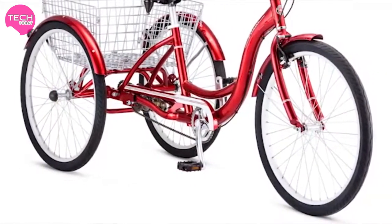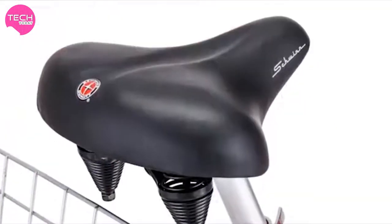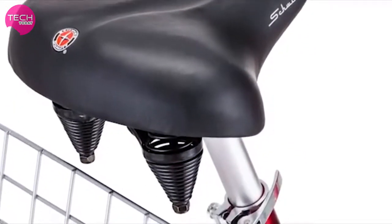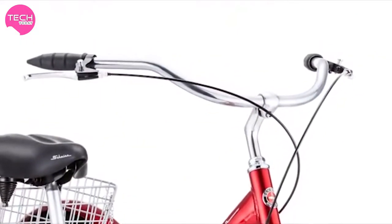The Meridian rolls on smooth tires with alloy rims featuring stainless steel spokes. A padded spring cruiser saddle, adjustable seat post, and upright handlebars offer total comfort and visibility.